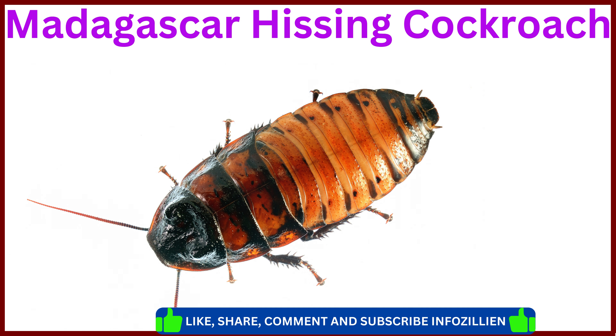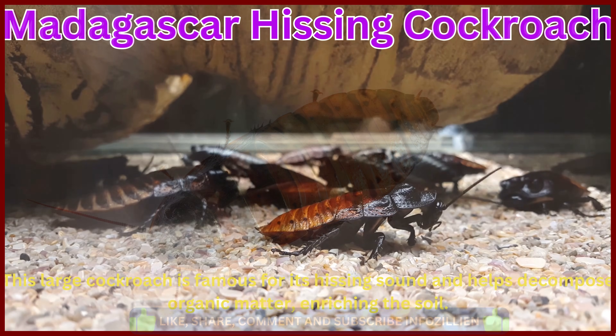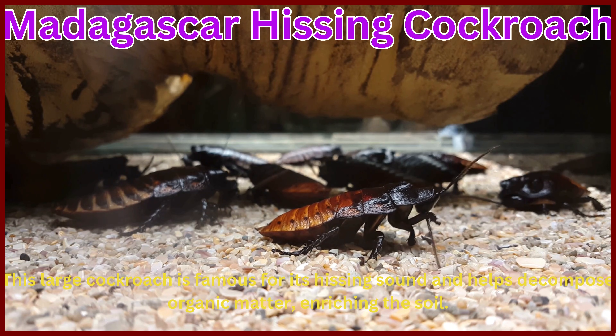Madagascar hissing cockroach. This large cockroach is famous for its hissing sound and helps decompose organic matter, enriching the soil.